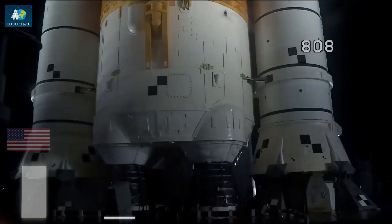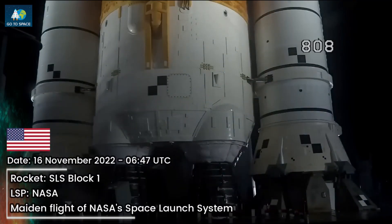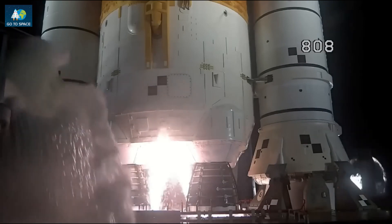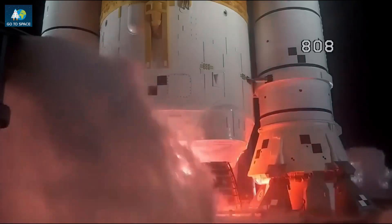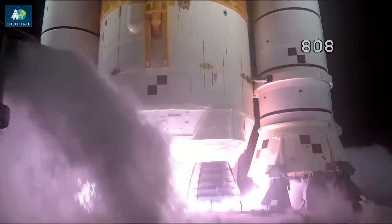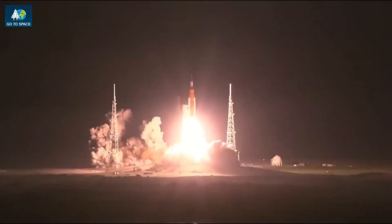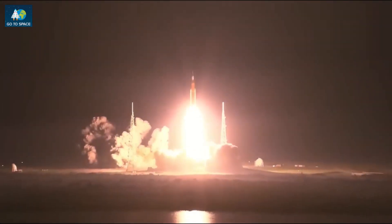That was a brilliant liftoff — a sight to behold. Sound suppressor water now flowing under the ML. And here we go. Hydrogen burn-off igniters initiated. 7, 6, 5, 4 — stage engines start — 3, 2, 1. Boosters ignition. And liftoff of Artemis 1. We rise together back to the moon and beyond.